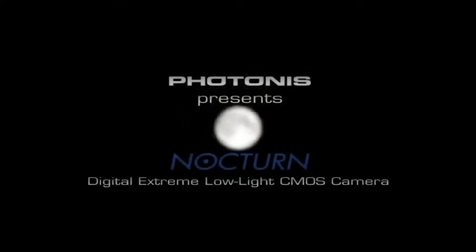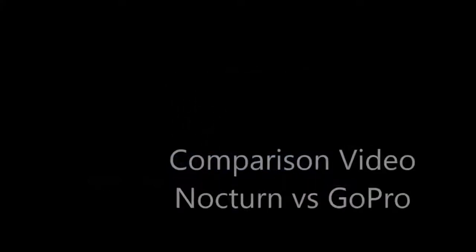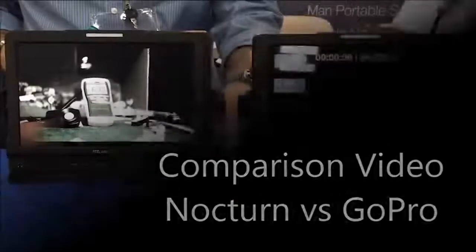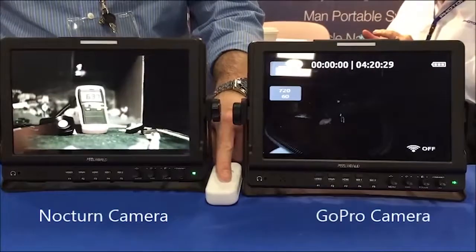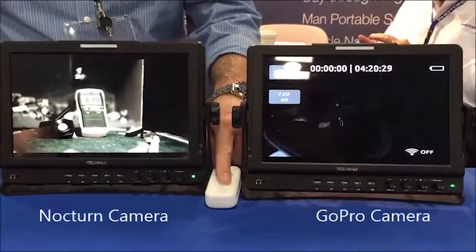Photonis presents a comparison video between a Nocturne low-light camera and a GoPro solution. In this side-by-side comparison, you can see a colored train running in low-light conditions as indicated on the lux meter in the left monitor.